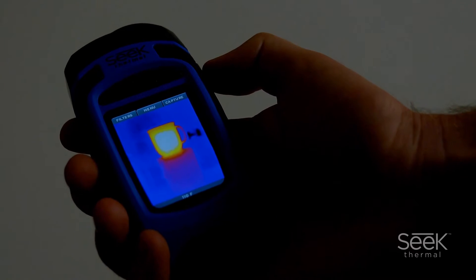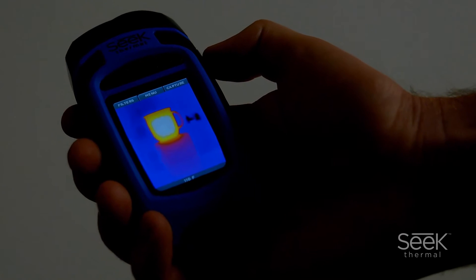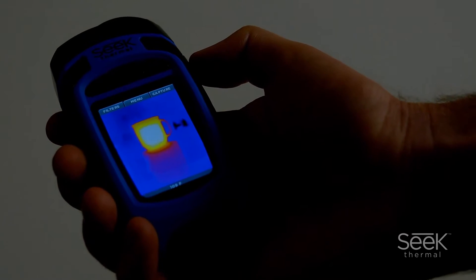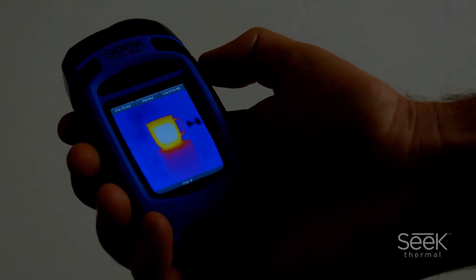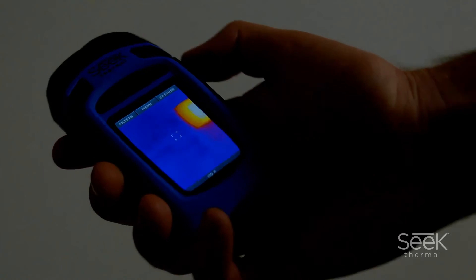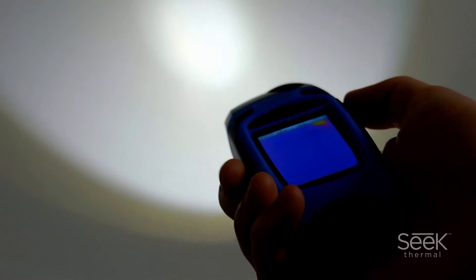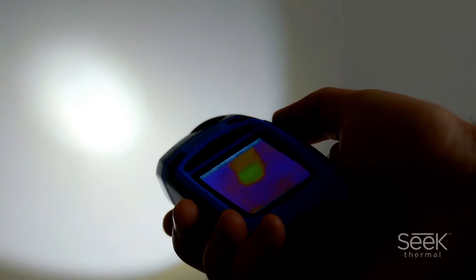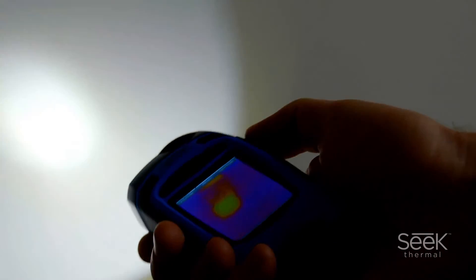The Reveal's advanced technology lets you see thermal images even in the darkest night. But SEEK Thermal also recognizes that you need to be able to see in dark spaces as well. The powerful LED flashlight that has been integrated into the Reveal provides all the light you need. Combining these two essential tools into one frees up your hand so that you can concentrate on the task before you.